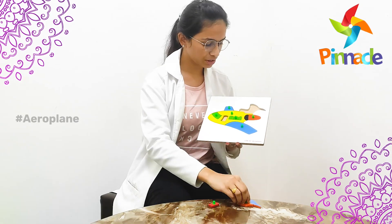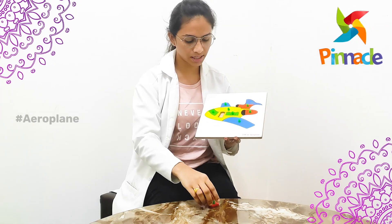By doing this activity it will improve their gross motor skills and also imagination skills. Thank you.